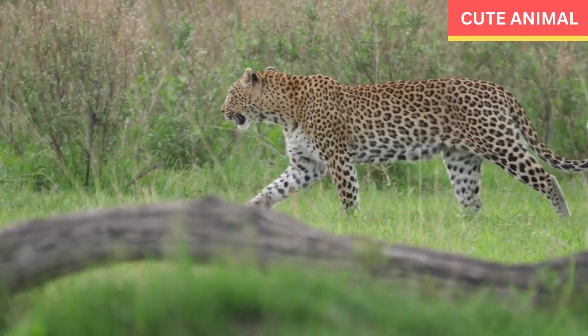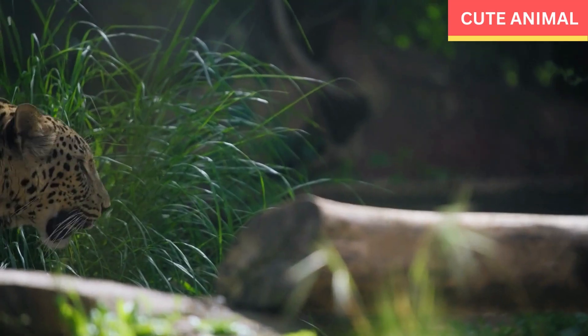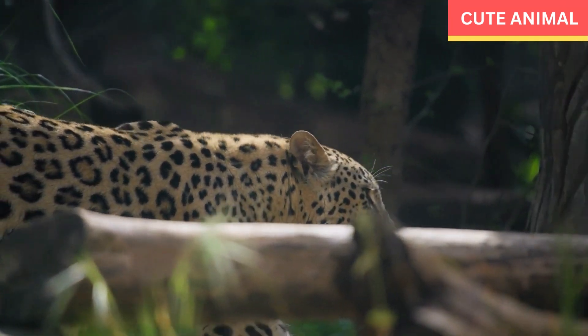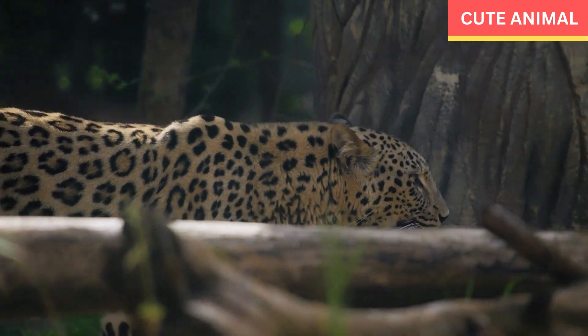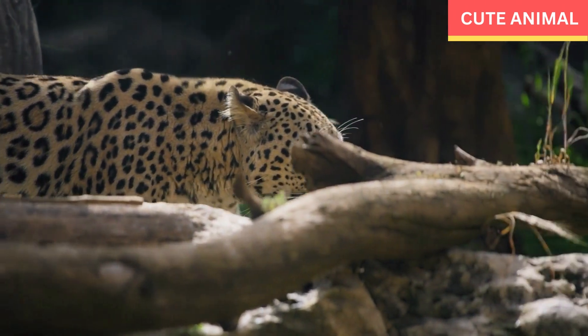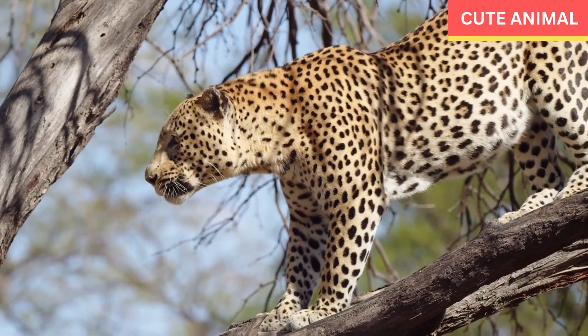Arabian leopards — some facts: The Arabian leopard is considered one of the most endangered big cats in the world. With an estimated population of fewer than 200 individuals, it is critically endangered.